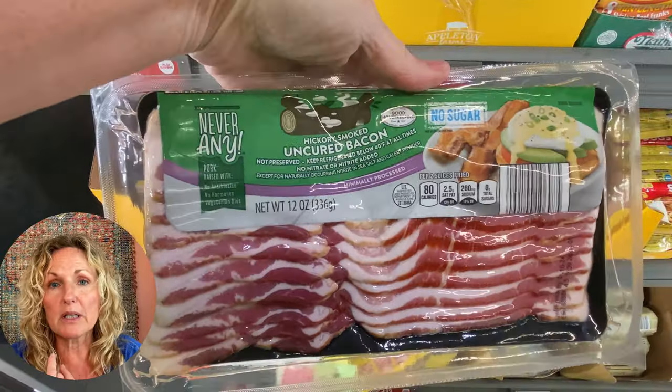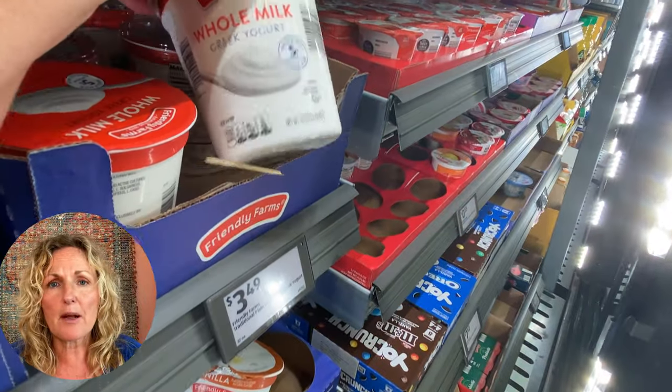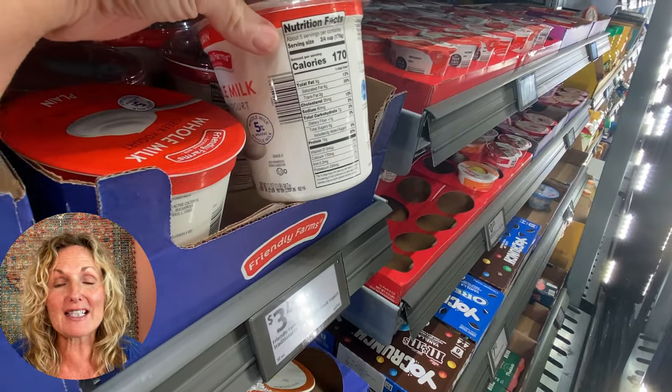Get your whole milk yogurt there — super yummy. Their eggs are good. That whole section is primo. Remember: full fat yogurt, full fat sour cream.